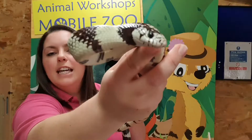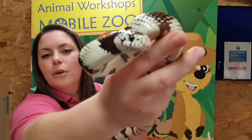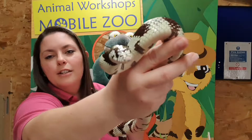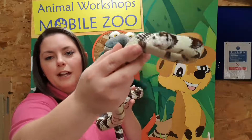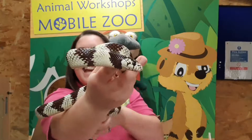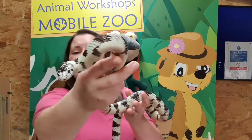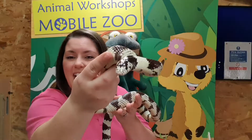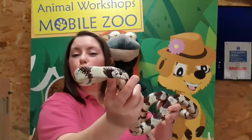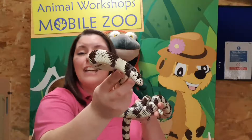You might be able to see he's sticking his tongue out. The reason that all snakes do that is it helps their sense of smell — by tasting the air, it lets them smell better, so they are able to track their prey, hunt their dinner, smell where it's been or going, and then they can grab it.